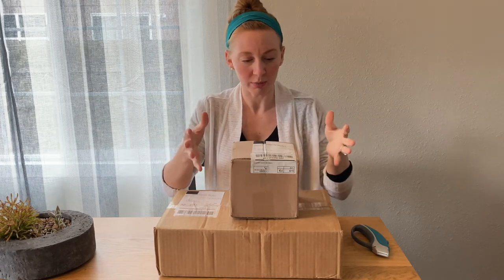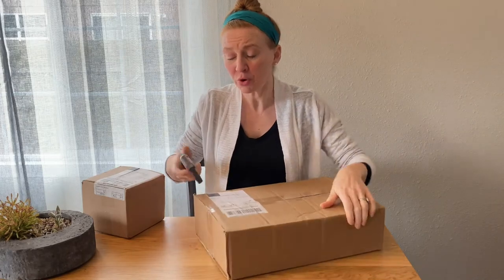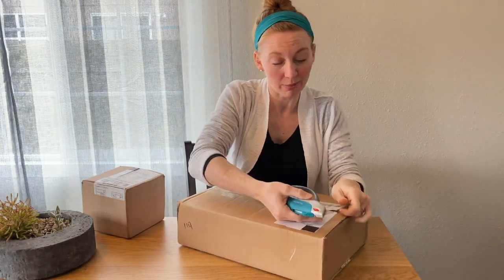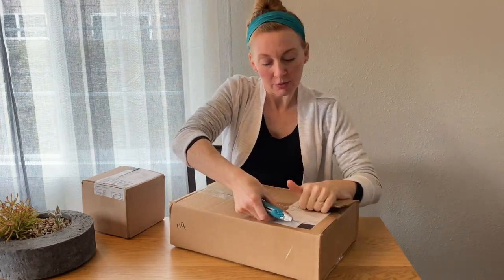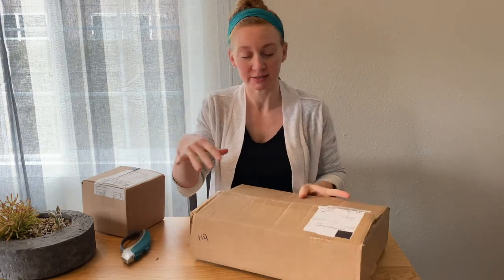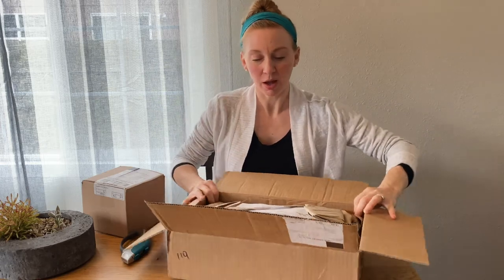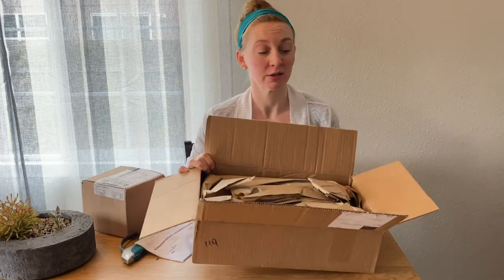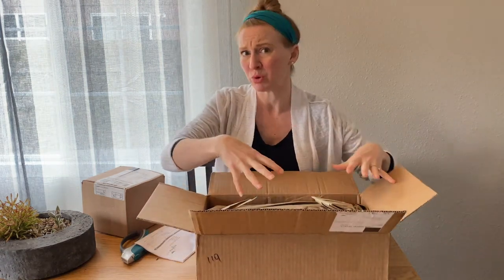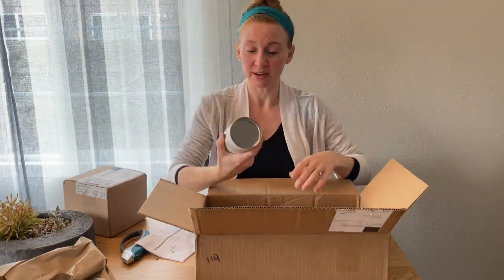One of these packages is from February and one is from March, so let's start with the February one. If you don't currently subscribe to Mighty Fix and you'd like to, I've got a coupon code down below. When you order your Mighty Fix you can add anything else from the Mighty Nest catalog and get free shipping. I love to do that to stock up on stuff for the home, bathroom, and kitchen. They've got pretty good prices - I've done a lot of price comparison and I really think it's a good value. I also really appreciate their paper packaging and reused boxes.